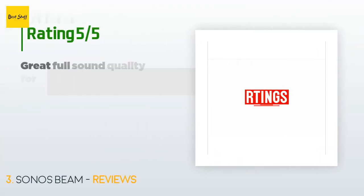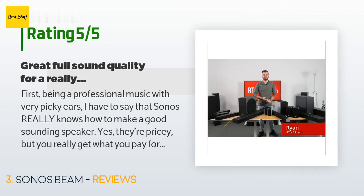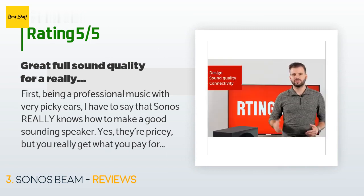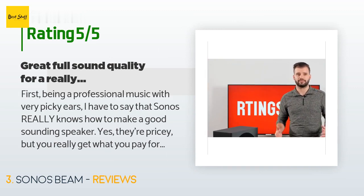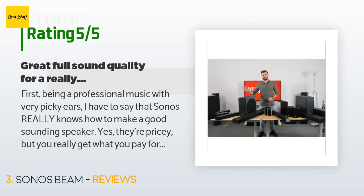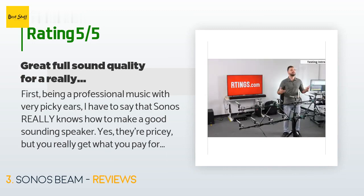This product has an average of 4.5 stars from more than 2,030 customer reviews. A customer said: as a professional musician with very picky ears, Sonos really knows how to make a good-sounding speaker. Yes, they're pricey, but you get what you pay for. I had a full 5.1 system with AV receiver, subwoofer, front and rear speakers — lots of stuff taking up lots of space. The sound was fantastic, but I have a small condo and it was way too much.